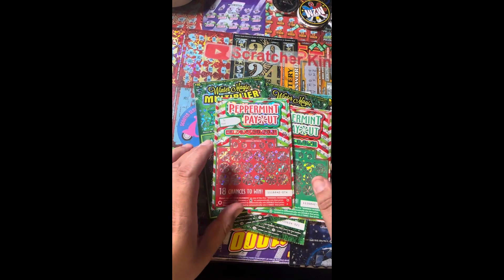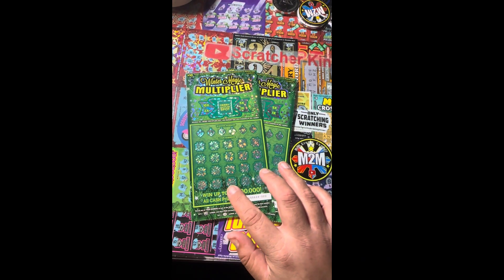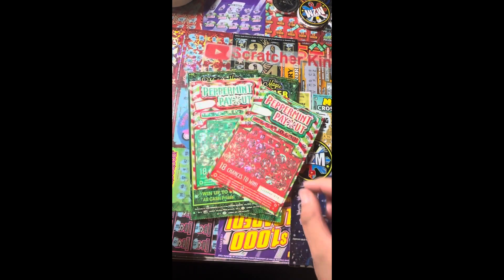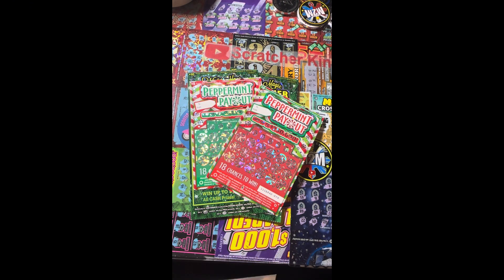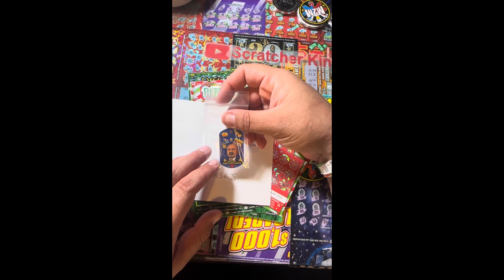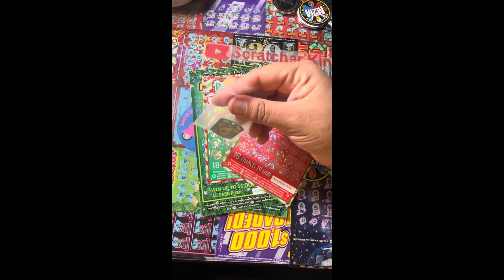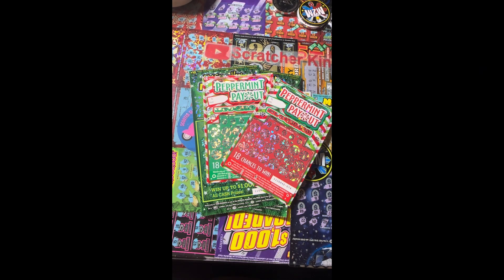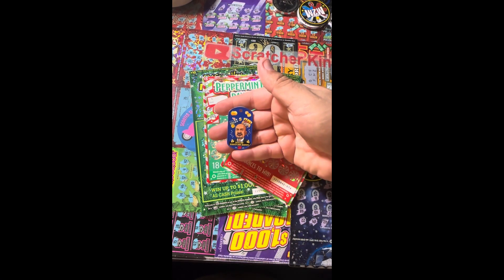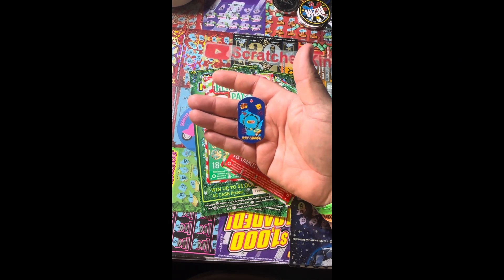What is up YouTube, Scratch a Hubby here from Scratch a Couple, and today we have two of the new Peppermint Payouts and two of the new Winter Magic Multipliers from California Lottery. Before we get started, I want to show off some fan mail I just got today — a nifty little dog tag from Slots and Scratch Card Jackpots. Thank you so much Joe! Let's use it today and see if it brings any luck with these tickets. Look at that coin — that dog tag, isn't it awesome?